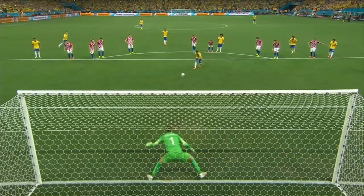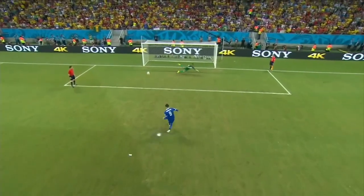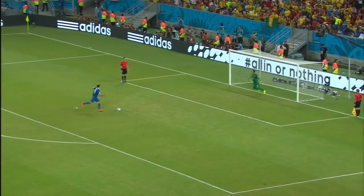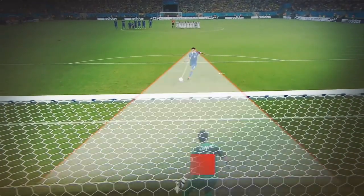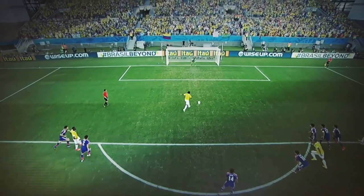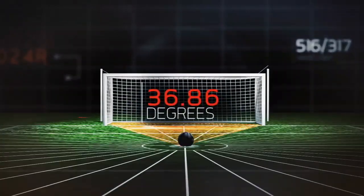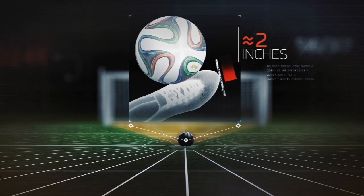Some players use feints in the run-up to get the goalie to commit to one direction. And since peripheral vision excels at detecting motion, a shooter can keep his eye on the ball and still see which way the keeper is moving. From the penalty spot, disregarding spin, the shooter's target line can vary laterally by more than 36 degrees. At the point of impact, that essentially equates to adjusting your foot forward or backwards by only about two inches.